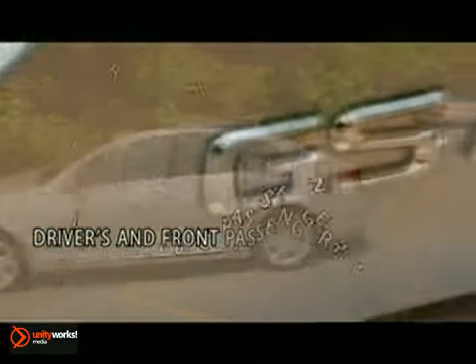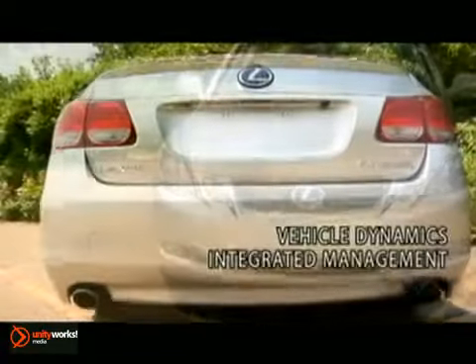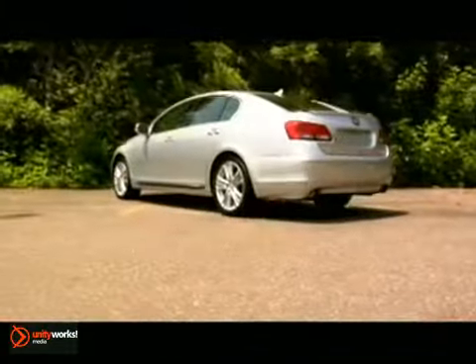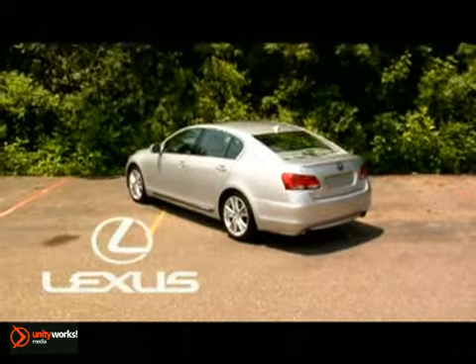With the Lexus Enform with Safety Connect, at the press of a button a live response center agent can provide you with navigation and emergency assistance 24 hours a day, 7 days a week. The 2011 GS Hybrid — low emissions, high exhilaration.